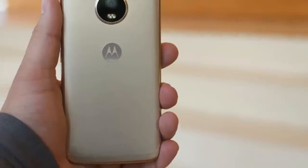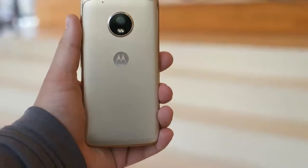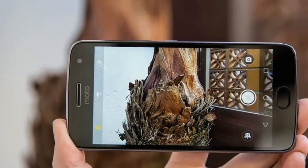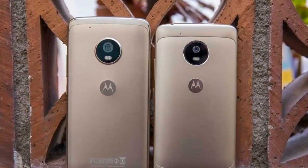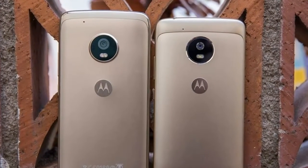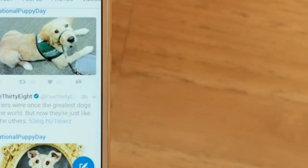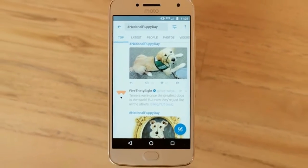This is just Moto continuing its trend of providing more features than other inexpensive Android phones. This year's model improves on last year's Moto G4 Plus with a modern metal body, more storage, Android 7.0 Nougat, Google Assistant, new Moto Gestures, NFC in the UK model, a really good camera and 4K video, all while remaining delightfully affordable.